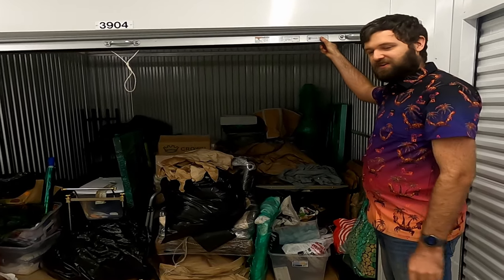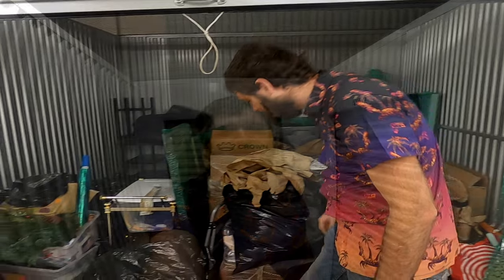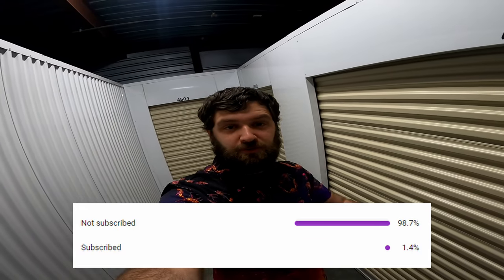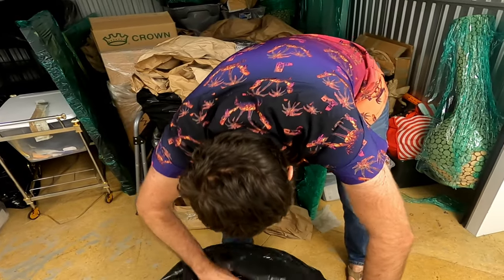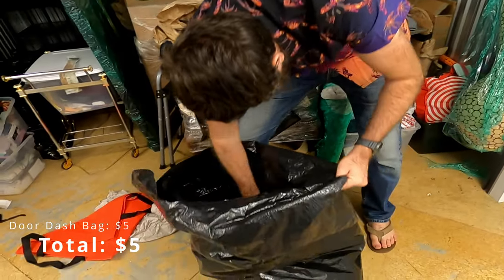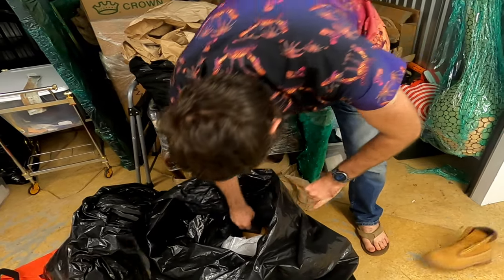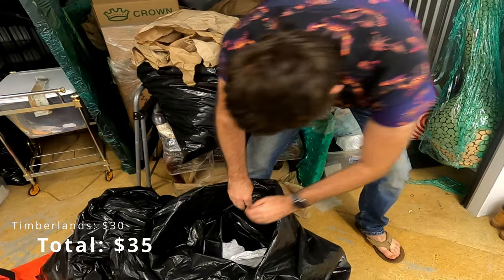So let's go ahead and get started. I'm gonna start probably over here and work my way through. All right, let's get back to the video. DoorDash bag — always seem to find those in here. There's a Timberland, there's the other one. So this looks pretty good.